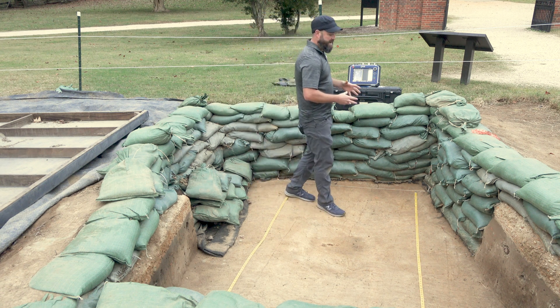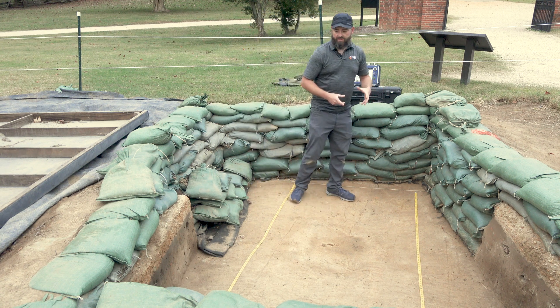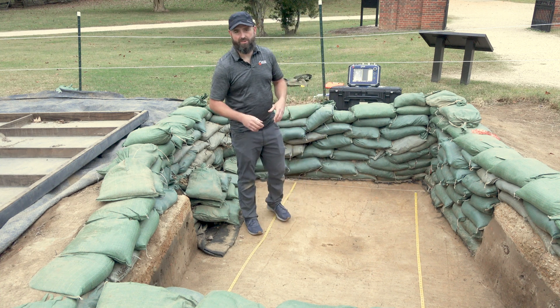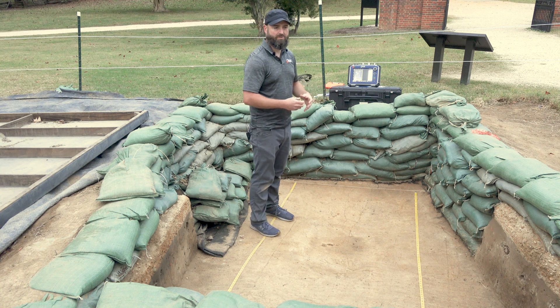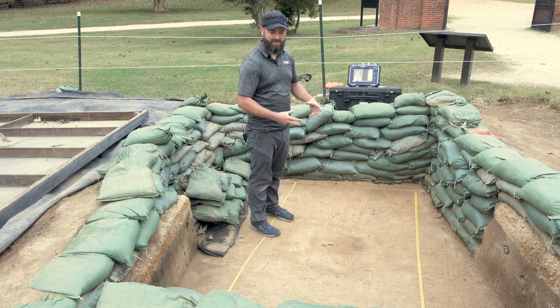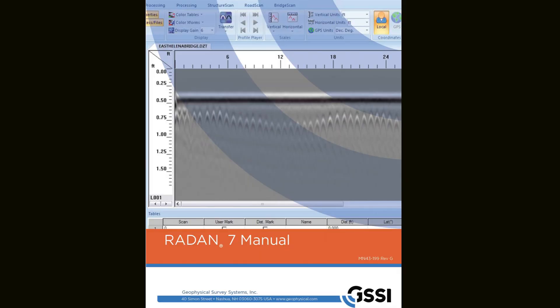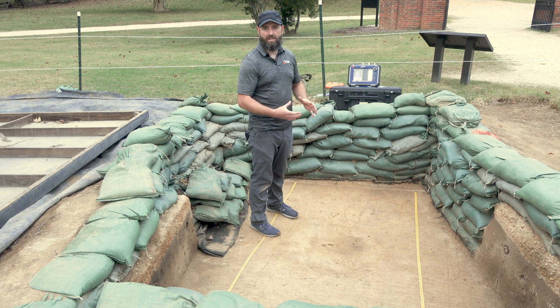The idea now is that we have to go and post-process the data, much like a professional photographer will use Photoshop to enhance and improve their photographs. We use a software that my company makes called Radan 7. It's like Photoshop for GPR in the sense that we can clean up and optimize GPR data, take away some of the noise, drop down the highs, bring up the lows, and improve the overall data.